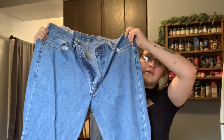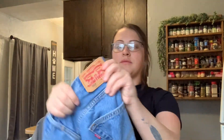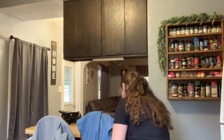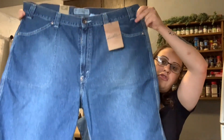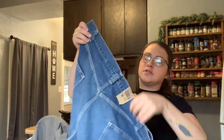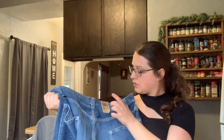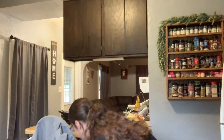Then another pair of Levi's — these are men's, all 550s. Another pair of Levi's — I think I got a lot of Levi's this trip. These ones are new with tags, they're just shorts, and the price tag ripped off so I don't know how much they were originally.